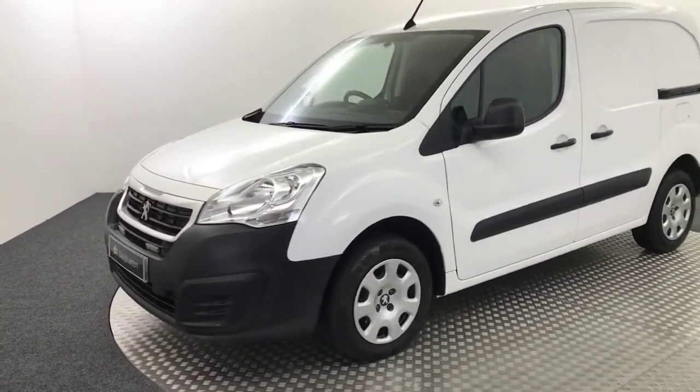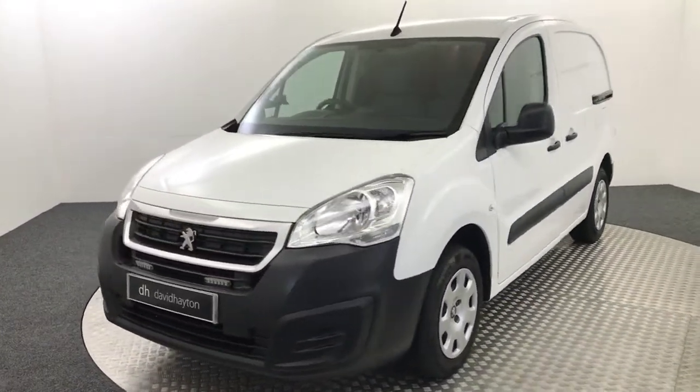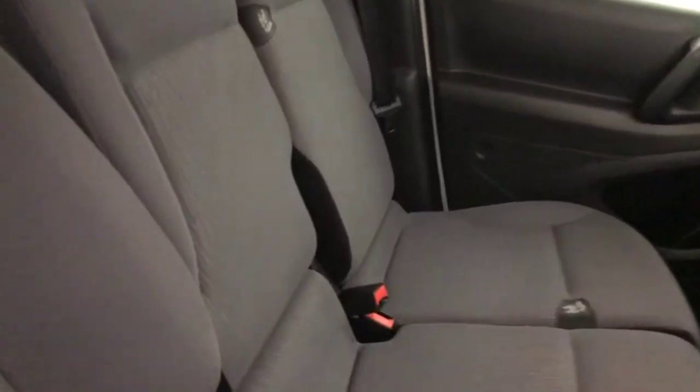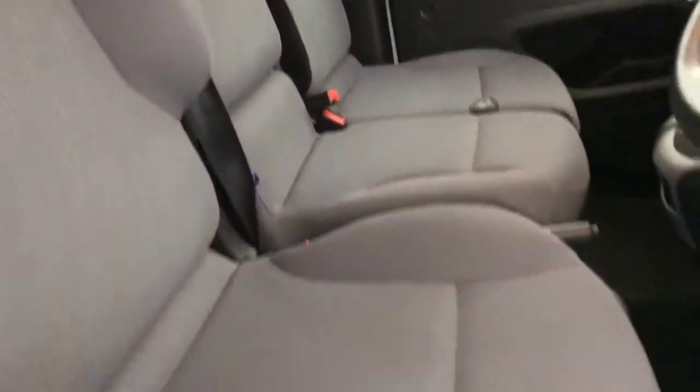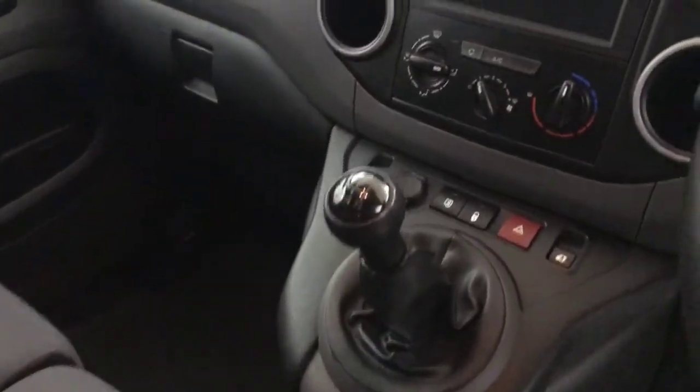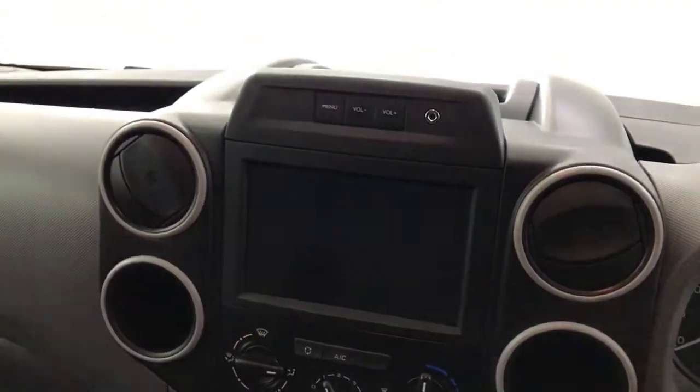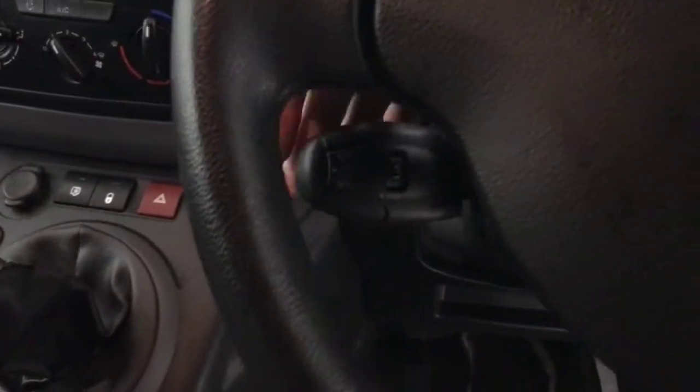I'll just quickly show you up front as well. You've got three cloth seats, all in really nice condition — no marks or rips on any of those. There's a five-speed manual gearbox, climate control and air conditioning, a multimedia screen with DAB radio and Bluetooth, and cruise control and speed limiter tucked down there too.